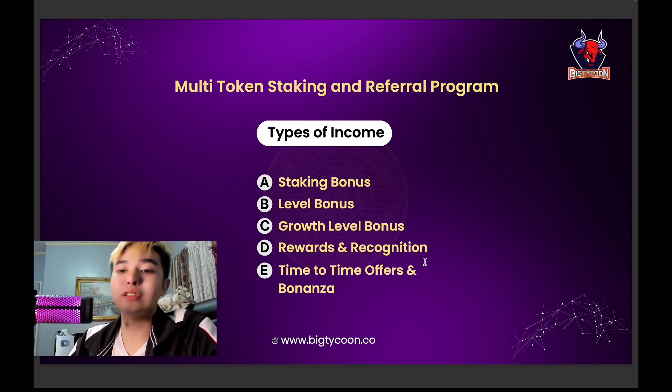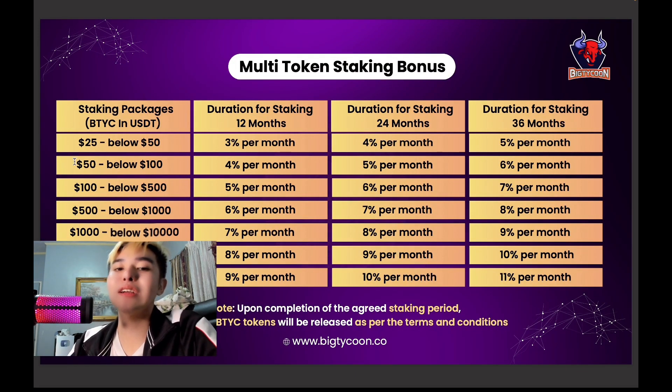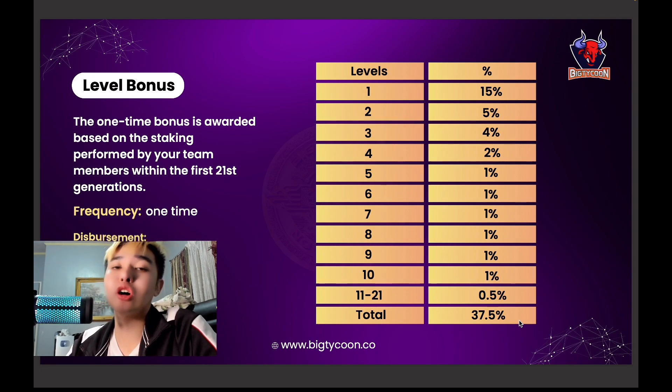There is a multi-token staking referral program with types of income including staking level growth, level rewards, time-limited offers, and bonanza. Staking packages for BTYC and USDT range from $25 to $100K or above, with various durations. For example, $25 to below $50: 3% for 12 months, 4% for 24 months, 5% for 36 months. A highlighted tier is $100 to below $500 at 5%, 6%, and 7% per month for 12, 24, and 36 months respectively. Upon completion of the staking period, the staked BTYC tokens are released — always research before investing.